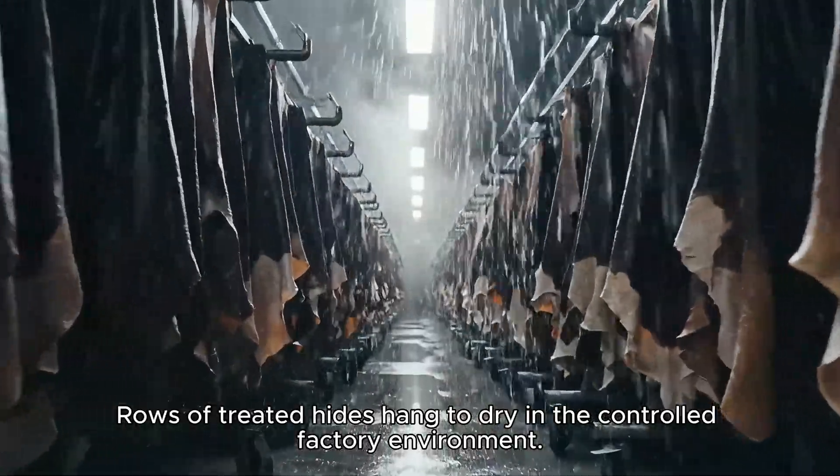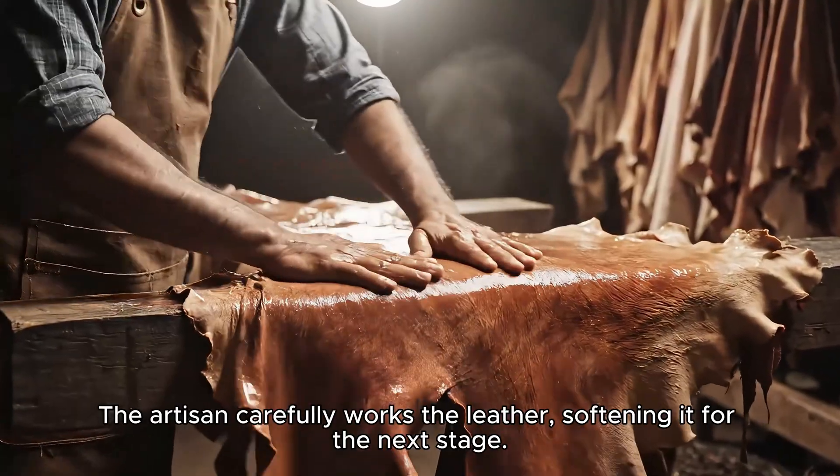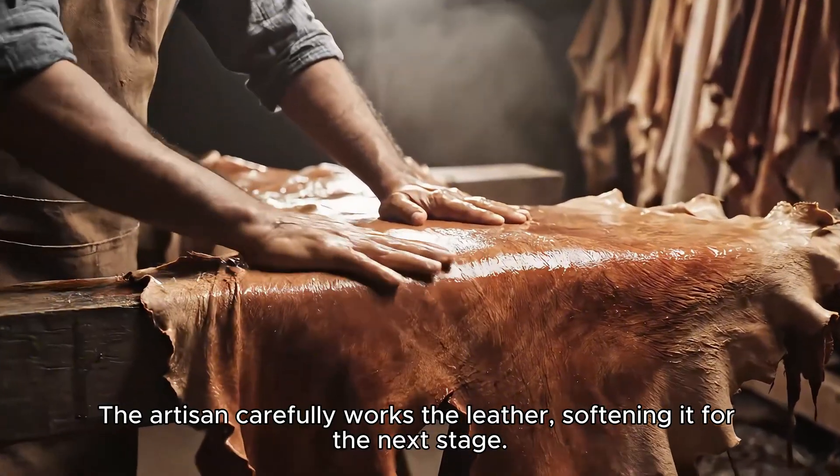Rows of treated hides hang to dry in a controlled factory environment. The artisan carefully works the leather, softening it for the next stage.